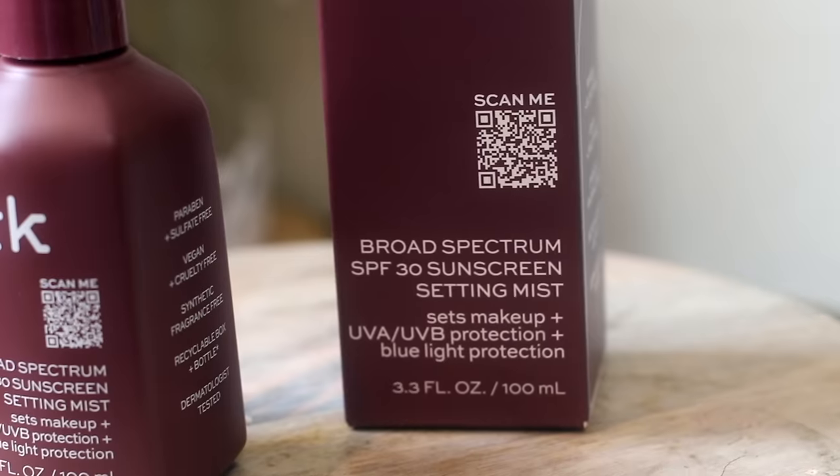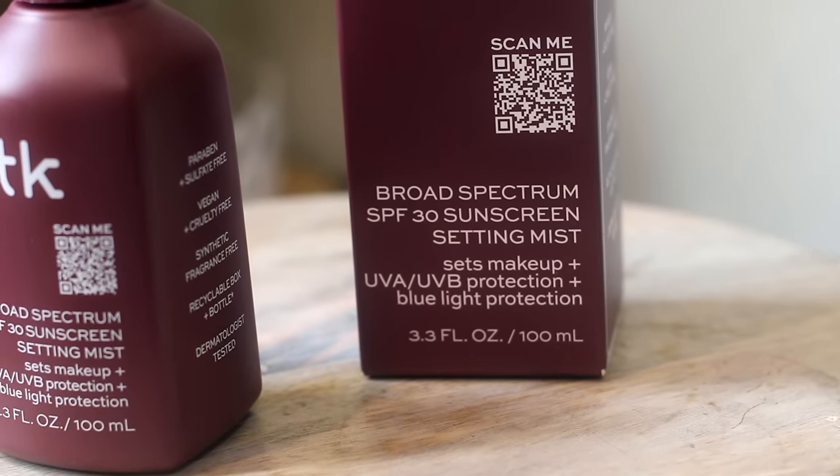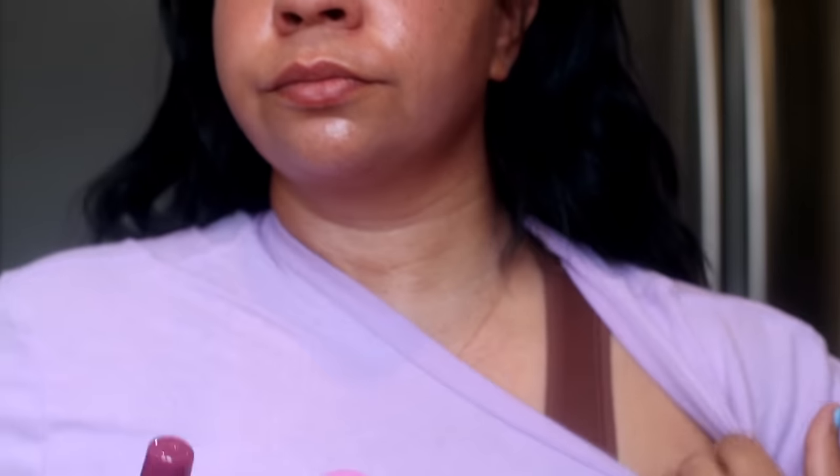For the beauty finds, they've been kind of hit or miss, but I did find this ITK broad spectrum SPF setting mist. It's from the brand In The Know, which looks like it's from Brooklyn and Bailey, who are YouTubers. Basically on clean dry skin you spray the sunscreen onto your face before makeup and reapply every two hours. I've never really seen this brand before but I'm excited to try it. It does expire May 2024 so be mindful of that.